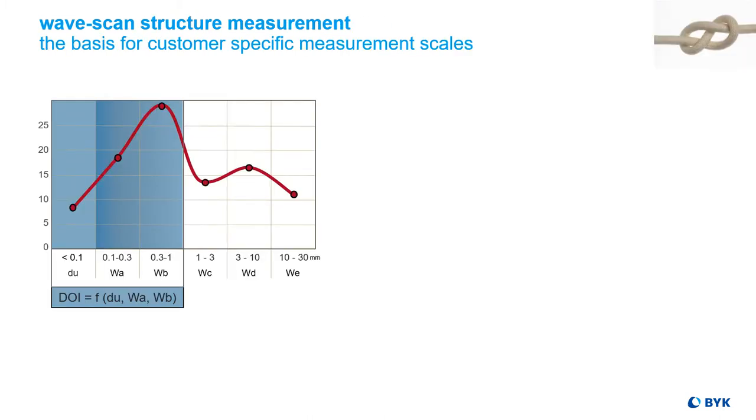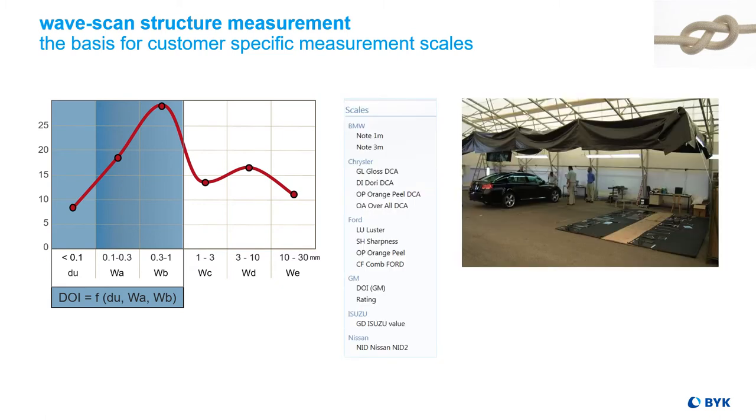The structure spectrum characterizes the surface appearance of a class A surface and is the basis for customer-specific scales which we developed jointly with our customers over the years, based on visual correlation studies and Wavescan data.